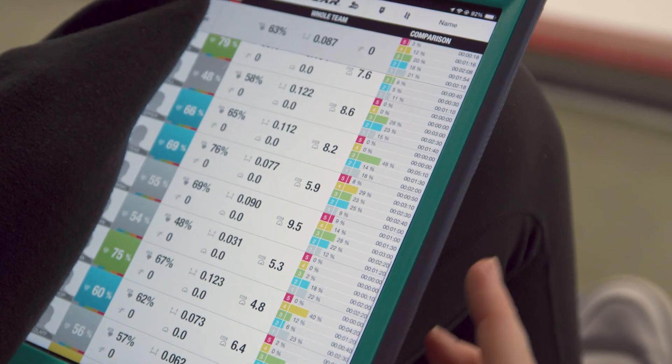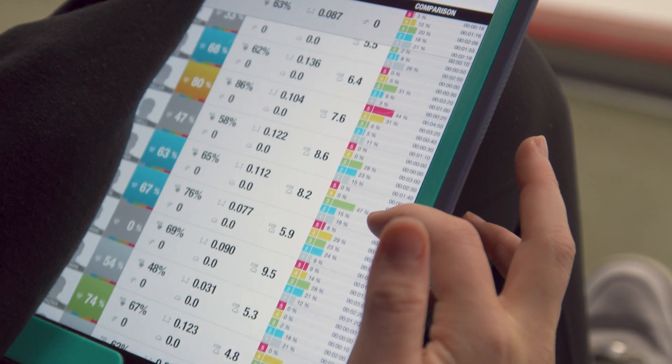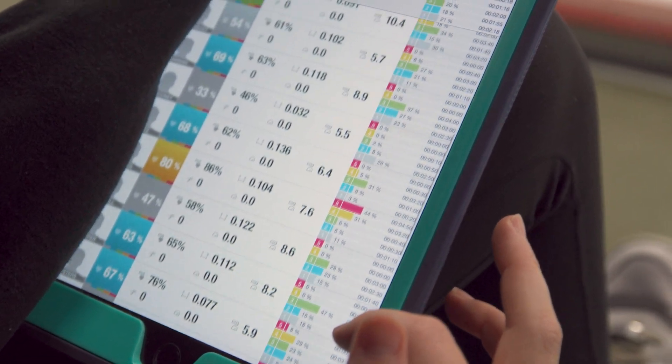Additionally we get some external data points which include number of accelerations, number of decelerations, and we can also look at things like distance covered. And another big one is calories burned.